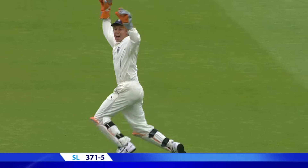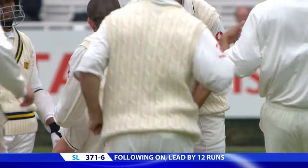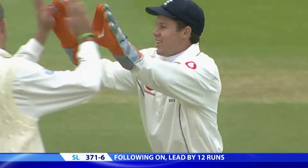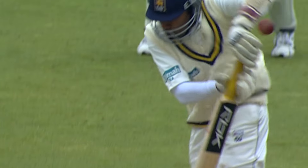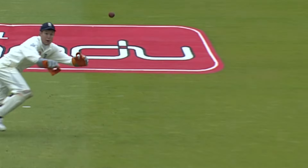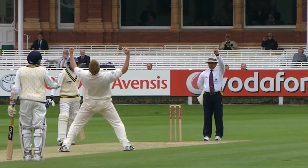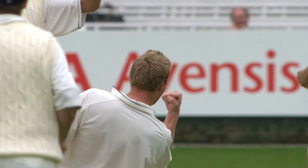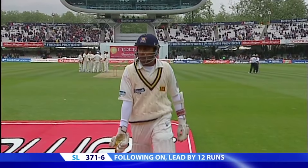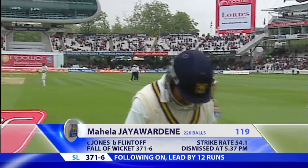That's close — I think that hit something on the way through. It hasn't been given. Mahela Jayawardene is not happy with that decision. But then there's the breakthrough England need — the finger goes up. His long vigil comes to an end; he has played magnificently. He's gone for 119, and Sri Lanka are 371.